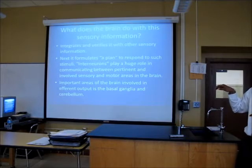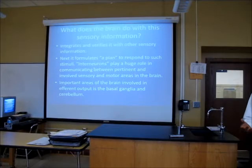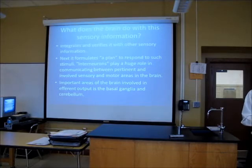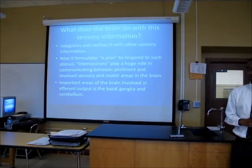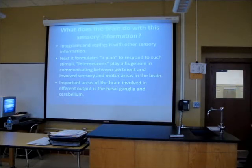The two major ones when it comes to how to move your body in response to sensory input are going to be these two areas. Who remembers what the basal ganglia is? What about the cerebellum? Balance and coordination — good, you guys got your memories.